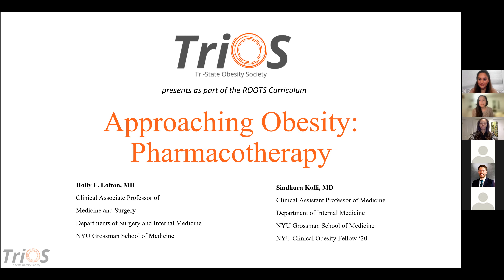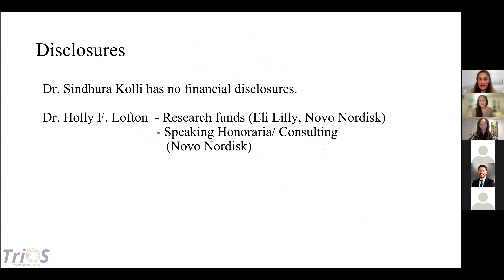I know we don't have a lot of time, so we'll get onto it, but please feel free to use this as a guide for teaching your resident students, fellows, other colleagues, family, because I think it's a great topic. And I have no financial disclosures.